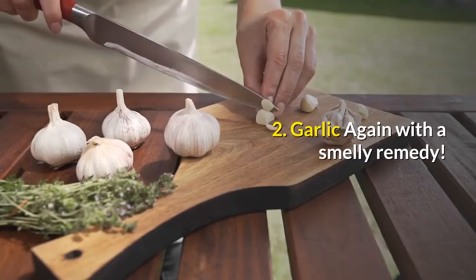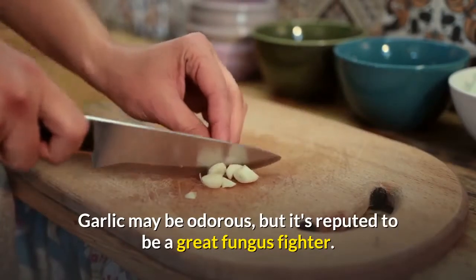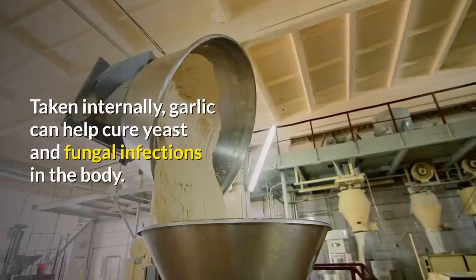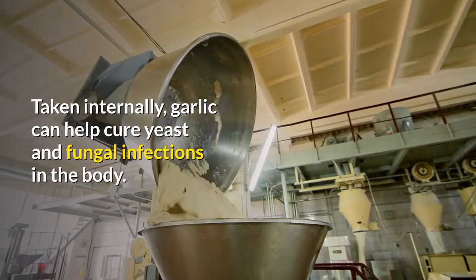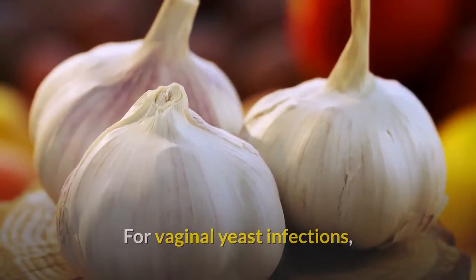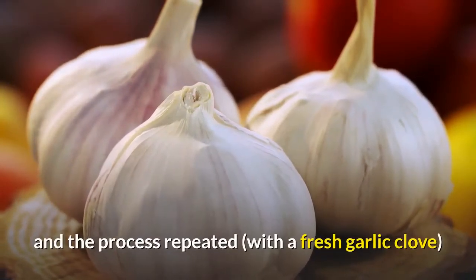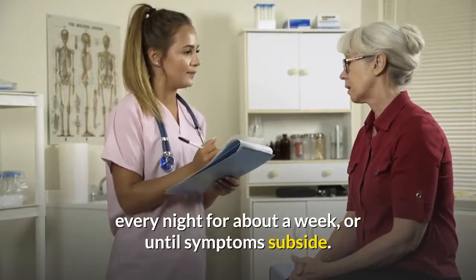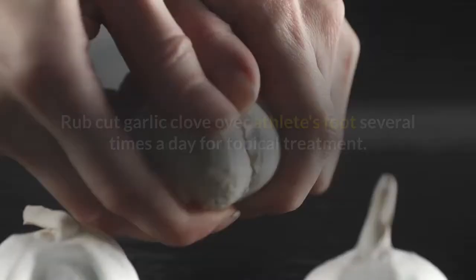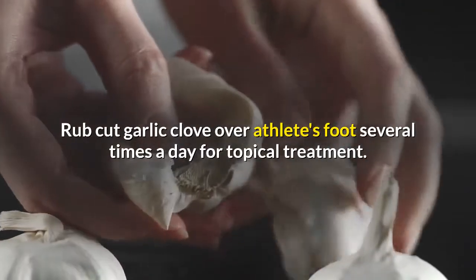2. Garlic. Again with a smelly remedy — garlic may be odorous, but it's reputed to be a great fungus fighter. Taken internally, garlic can help cure yeast and fungal infections in the body. For vaginal yeast infections, a peeled garlic clove can be inserted into the vagina and left overnight, with the process repeated every night for about a week, or until symptoms subside. Rub a cut garlic clove over athlete's foot several times a day for topical treatment.